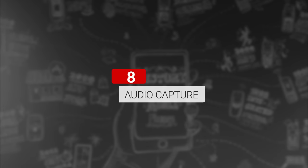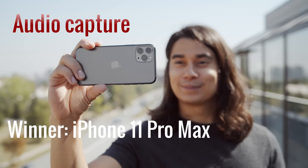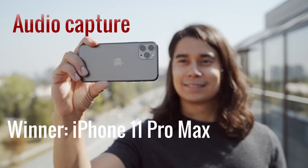And here are some samples of the recorded audio for you to check out — the iPhone, the Mate, the Samsung, the OnePlus, the Pixel, and the Zenfone. The iPhone comes out on top in the outdoor scene. It's windy, but my voice sounds clear and natural and balanced with the background.